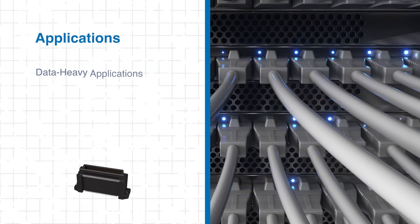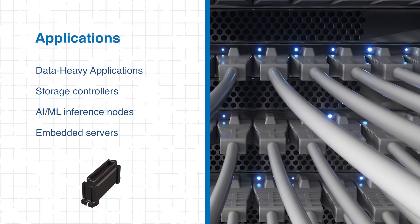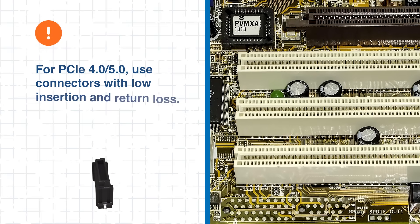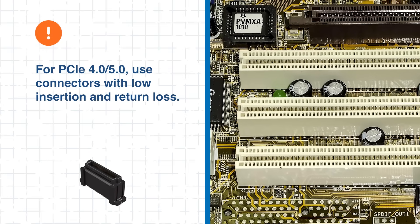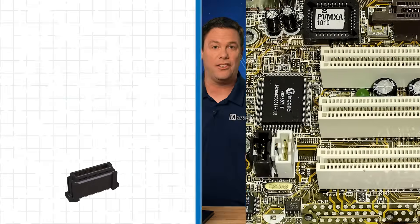This makes the Bergstack HS Series an ideal fit for data-heavy applications. If you're working with PCIe Gen 4 or 5, selecting connectors with tightly managed insertion and return loss is essential — and that's exactly where Bergstack HS delivers. Next up, we'll discuss scoop-proof housing.